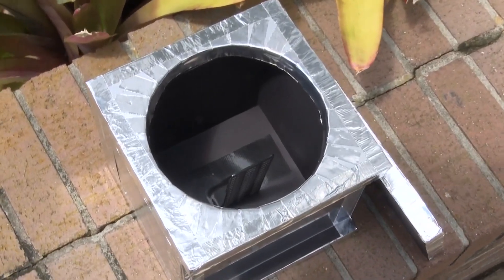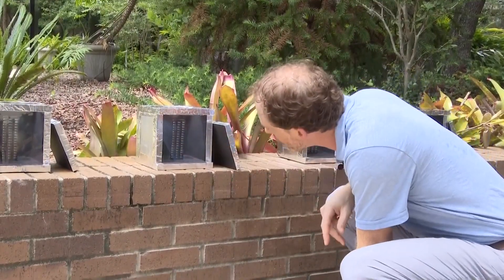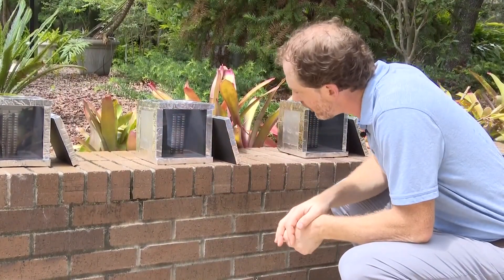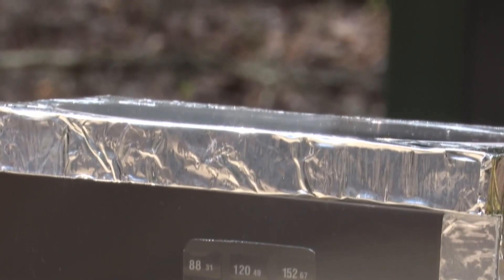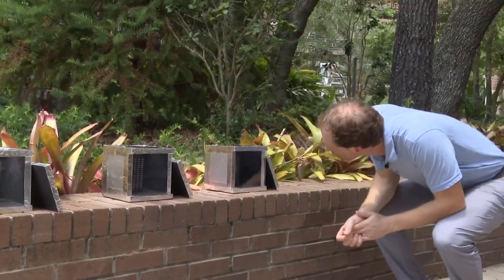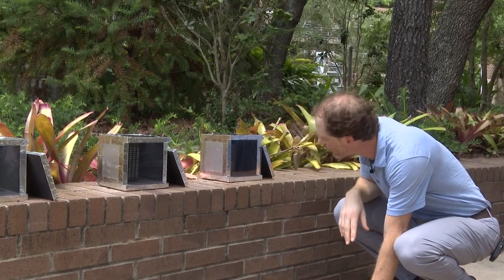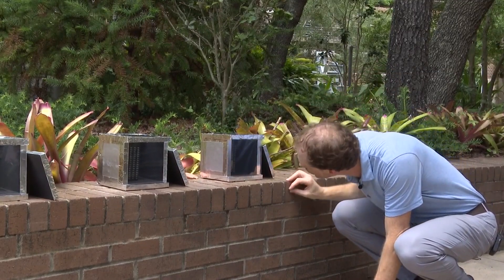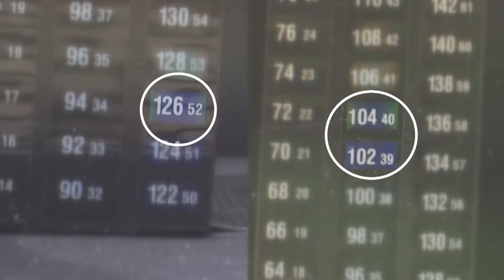Over here with no glass, more like the current Jaguars stadium, we have 124 to 126 degrees Fahrenheit. The inside of the mini stadium with normal window tinting has temps at 130 degrees. And then over here with the full reflective mirror-like finish on top, we have 102 degrees Fahrenheit — by far our coolest.